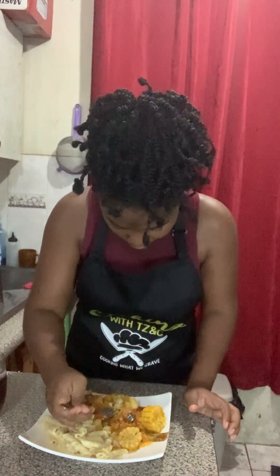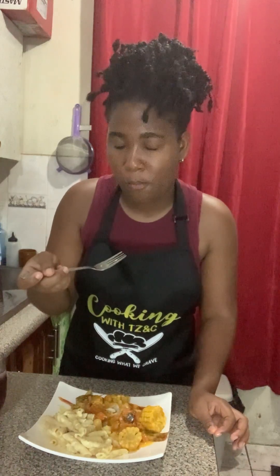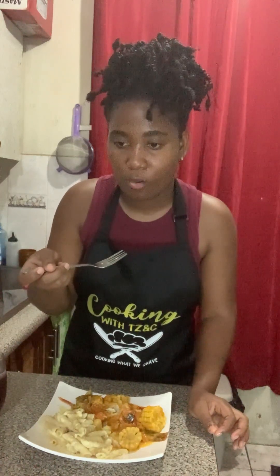I'm going to taste the fish now. It tastes so good!